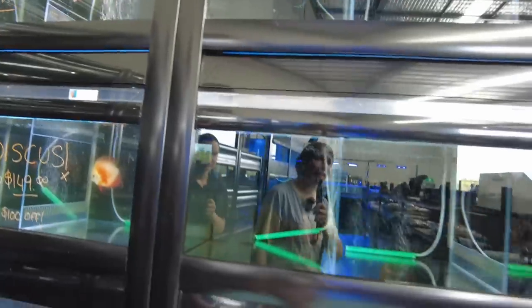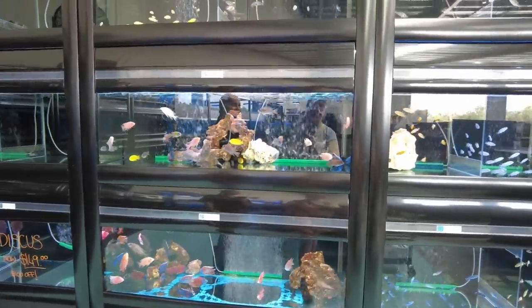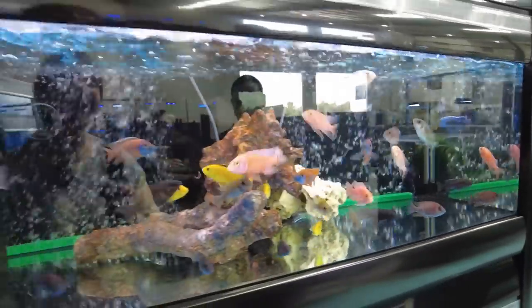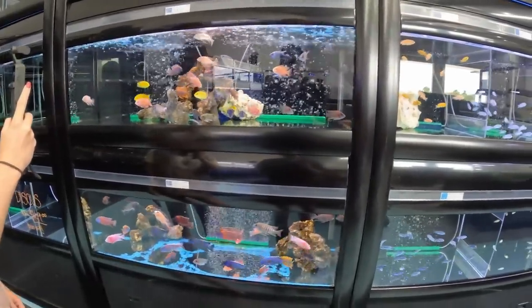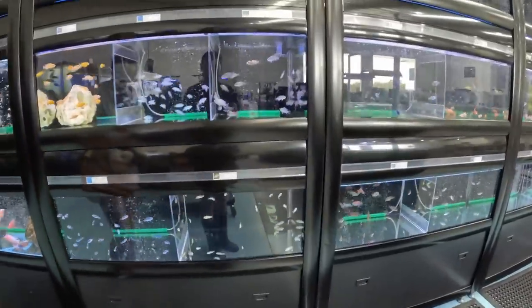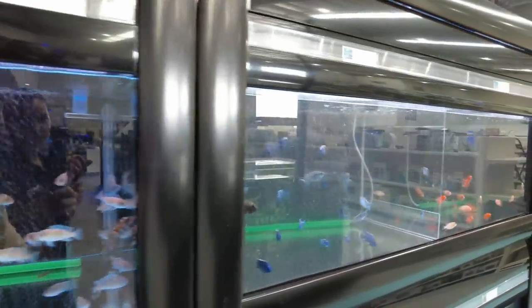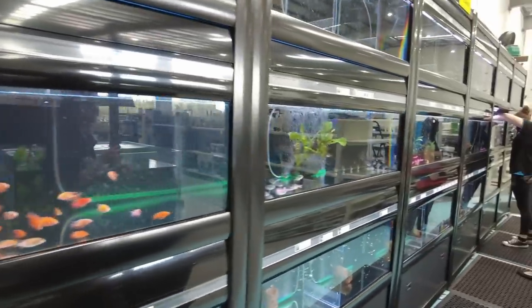They've got heaps of discus — a couple of different size varieties: big guys, mediums, and smalls. And then I'm sure your favorite section — the American cichlids! They've got some nice color variations in there. These guys are gorgeous. The only thing is my tank is pretty much full now — but it just gives you a reason to get multiple tank syndrome! Really nice selection of African cichlids too. They've got a couple of different lakes — Tanganyika and Malawi — so a couple of different options depending on what sort of African tank you were going for. Also got some little synodontis in there if you wanted a catfish companion.